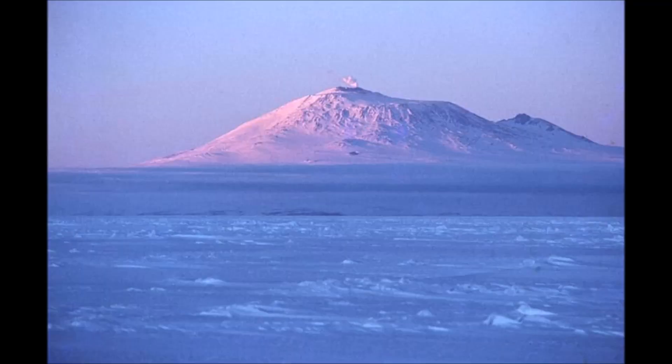Geologists believe that the underground volcanoes of Antarctica are also causing the melting of the ice sheets. Mount Erebus is an example of one of these volcanoes — its summit is above the ice sheet and you can see it smoking in the distance, one of the 100 volcanoes found on the continent of Antarctica.